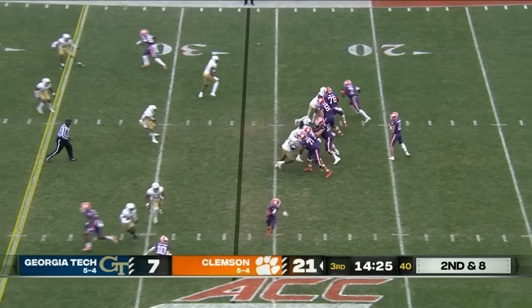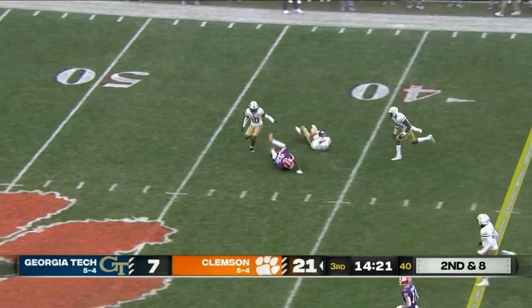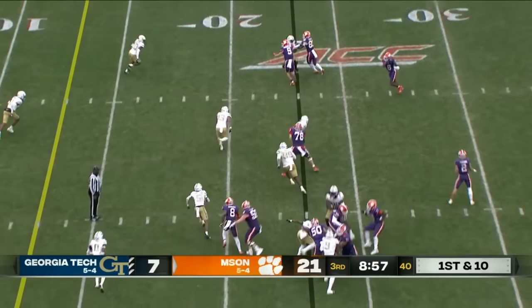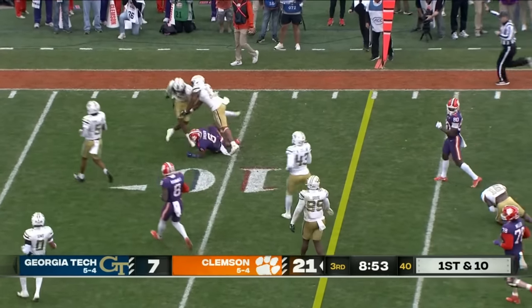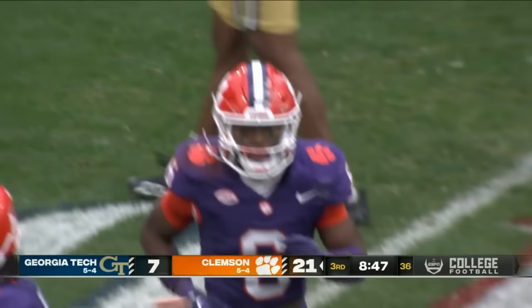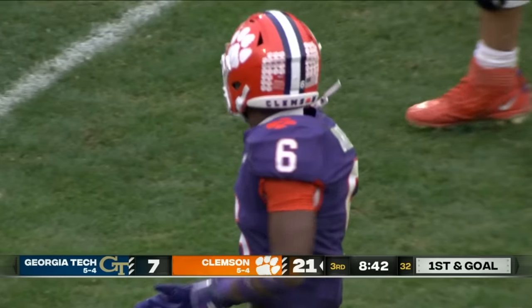Clemson with an opportunity to get some more points before the end of the half. Second and eight, Klubnik gets it out — complete, out to the 43-yard line, Bo Collins with the first down. Gets it out quickly, complete to Brown on the end, ran right through and around a couple of defenders. Brooks is there to make the stop, but a pickup of 13, and this offense right now has some momentum.